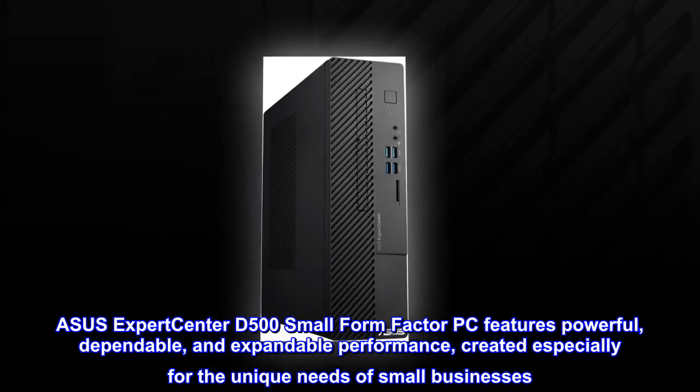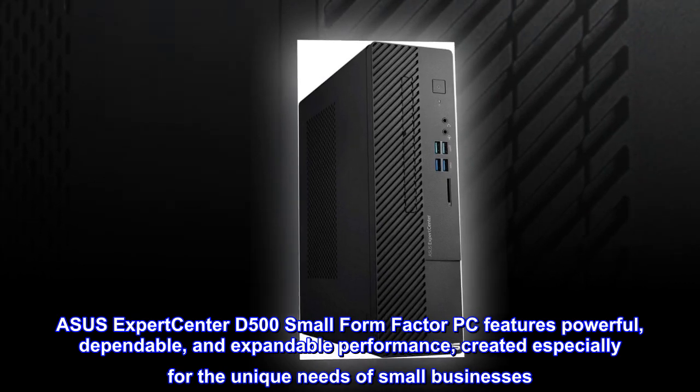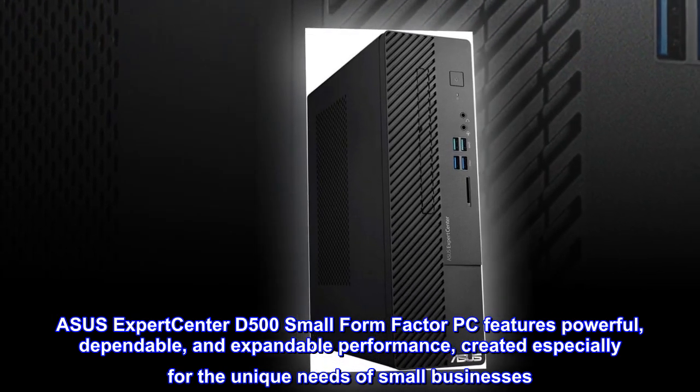ASUS Expert Center D500 Small Form Factor PC features powerful, dependable, and expandable performance, created especially for the unique needs of small businesses.